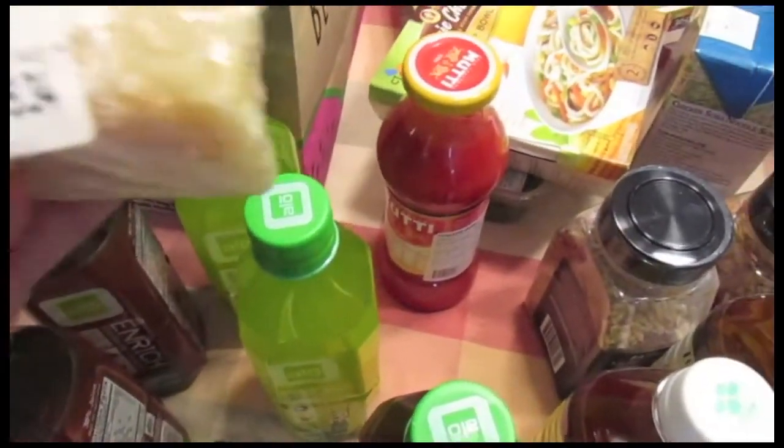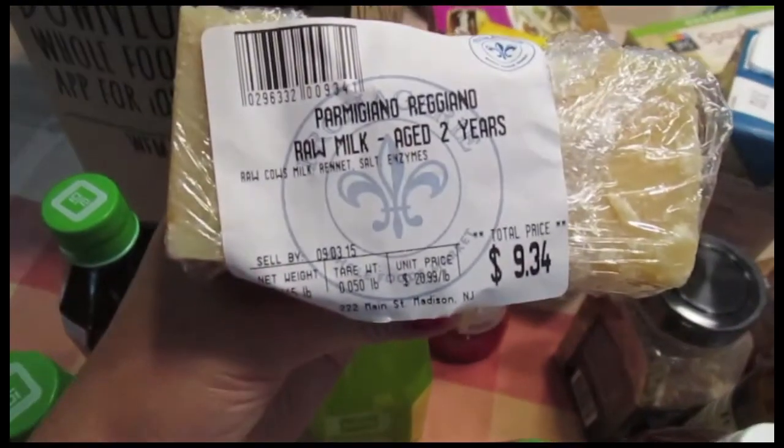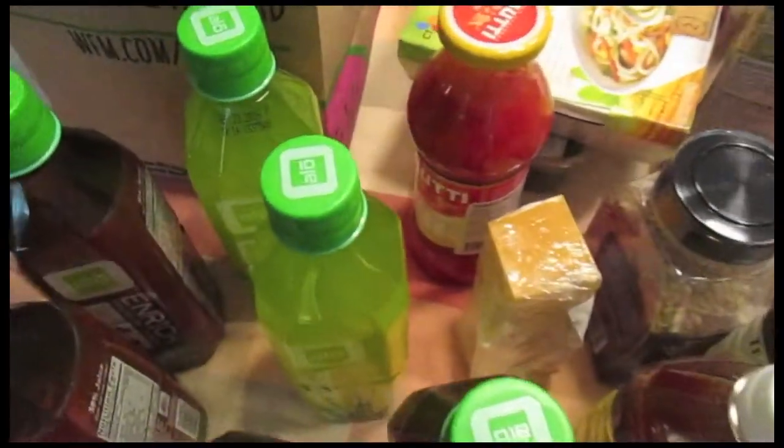I also picked up a block of Parmigiano-Reggiano raw milk cheese, and that's for our one pot pasta.